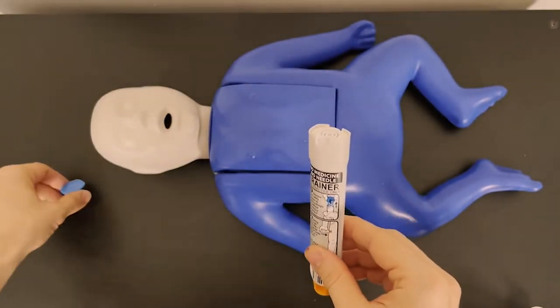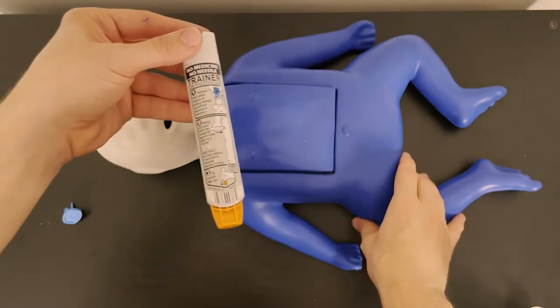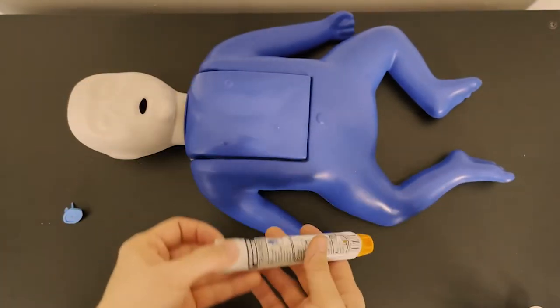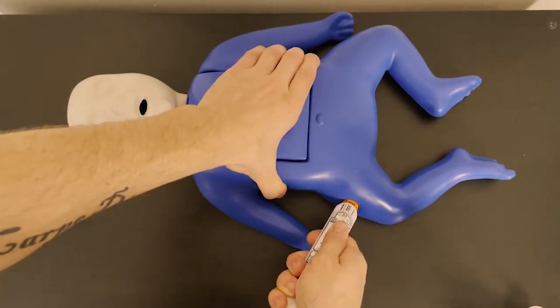You want to locate your thigh, because it's the largest muscle group, meaning it has the most blood flow, meaning when you put the medicine in it, the body will absorb it faster.